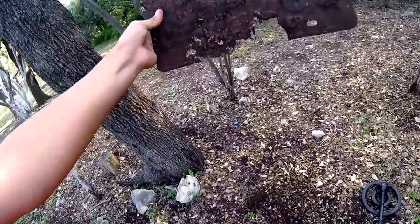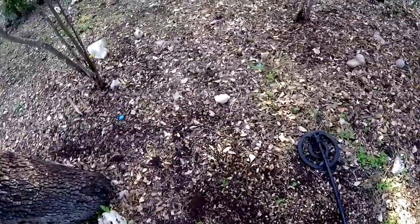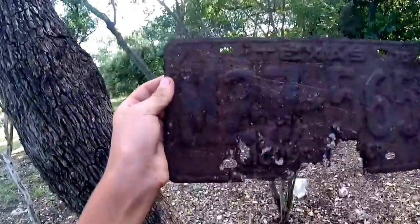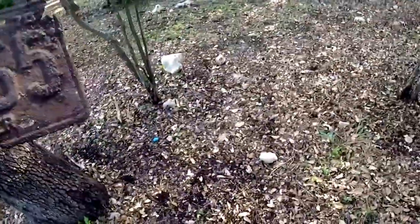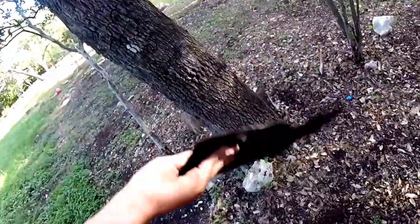It's a license plate! All right. It says Texas M27 star 565. Then it's broken off there. I guess that's pretty cool. We'll keep that in our pile over here.